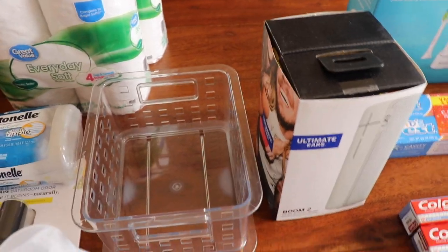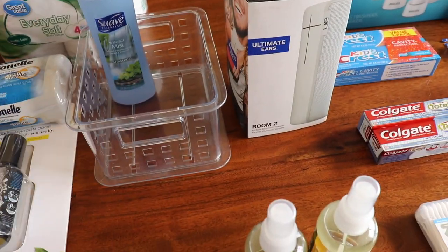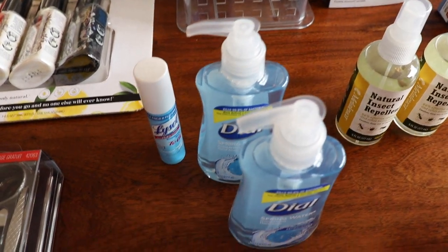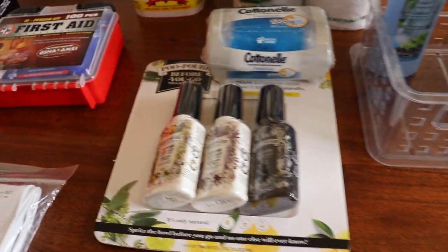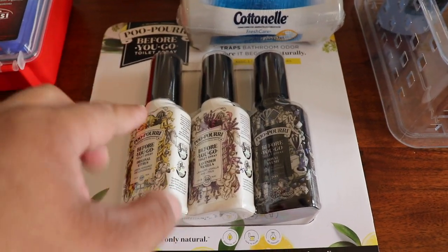Hopefully this will all be the shower stuff: shampoo, shaving cream, insect repellent, hand soap — I don't know what I'm gonna use that for yet — and clippers. Okay, Poop Away: you spray that on before you go, and it supposedly seals in the odors.